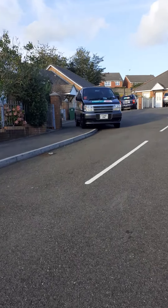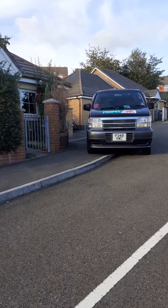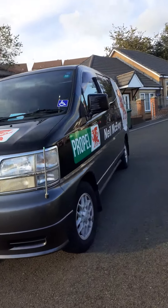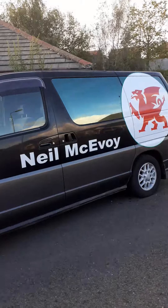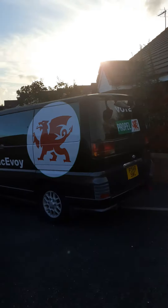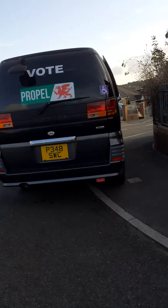Here is my Nissan Elgrand, which looks quite normal from the front. That's just gorgeous frontage, isn't it? I have actually had it sign-written for political purposes and it's been driving around as a propelled battle bus for quite a number of months, but now it needs to be disposed of.